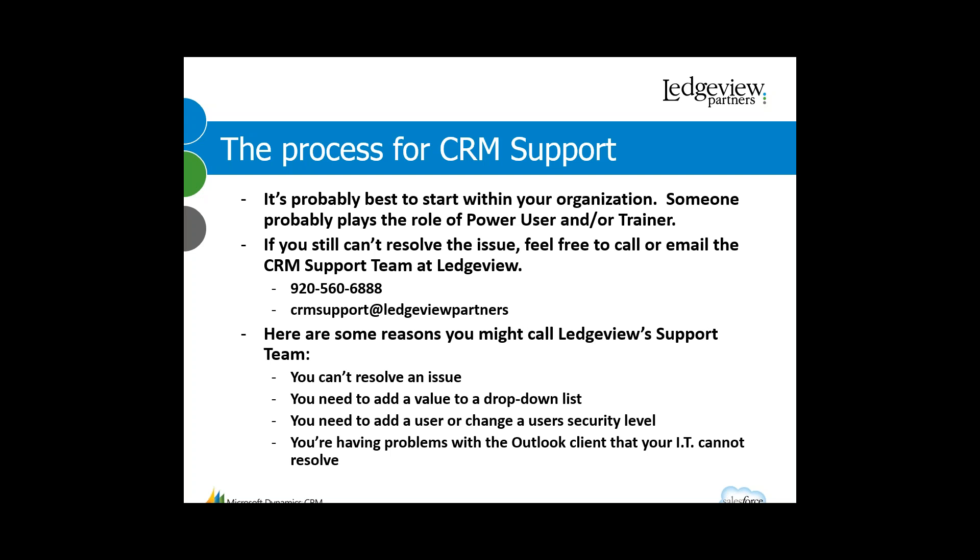After you've exhausted that avenue, your next step would be to call Ledgeview Partners support. There's a phone number and an email address available. You can reach out to our support team, let them know what problem you're having or what question you have, and we'll do our best to solve it. We may do a screen sharing session with you to watch the problem occur. If you're sending an email, it's always best to include a screenshot and an explanation of how you got there and what you were working on, so we can solve the problem a little bit quicker.